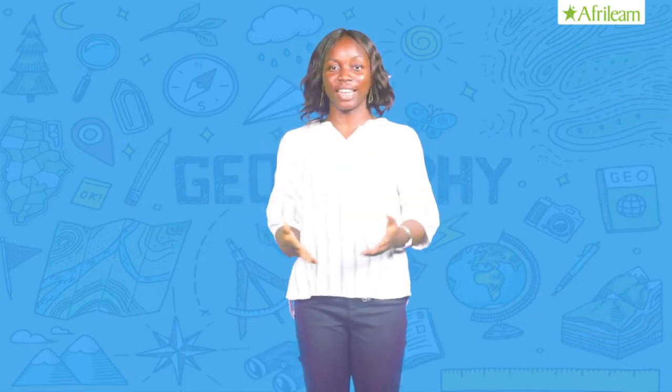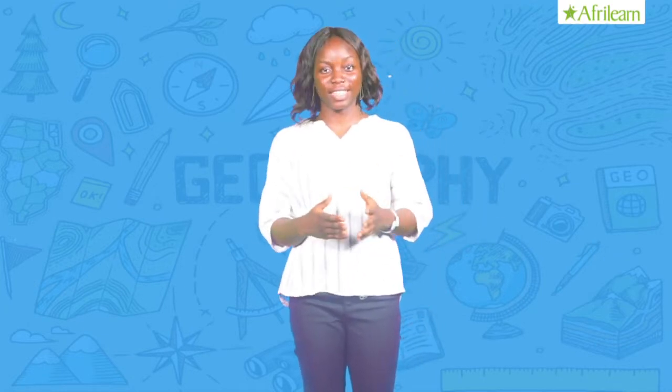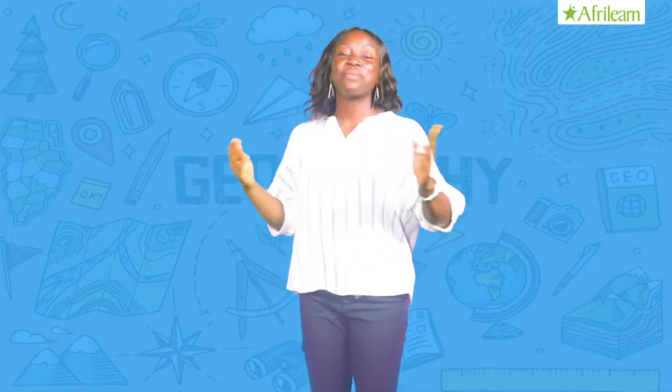The moon is often seen at night to be the largest and the brightest object in the sky. But actually, the moon has no light of its own — the moon only reflects the light from the Sun. Now let me tell you about the moon.